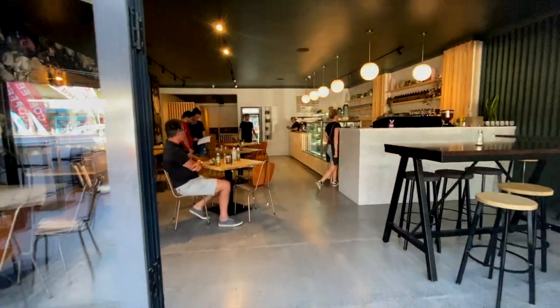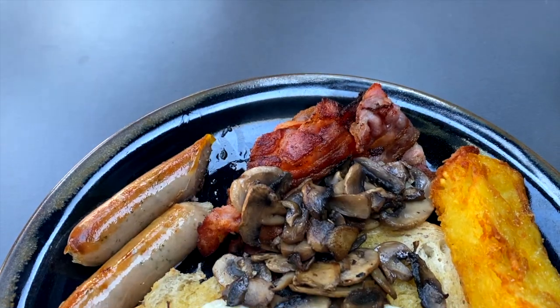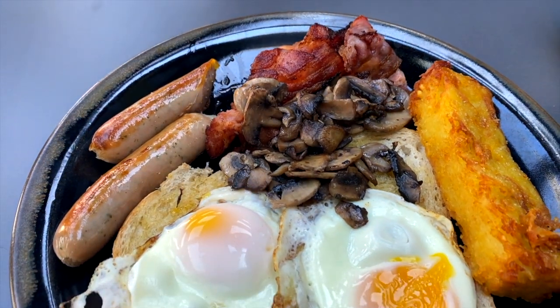Another place we went to was a café called Flo. They do the most amazing breakfast — Eggs Benedict, the full English breakfast. I definitely recommend going there and trying out their food as well.